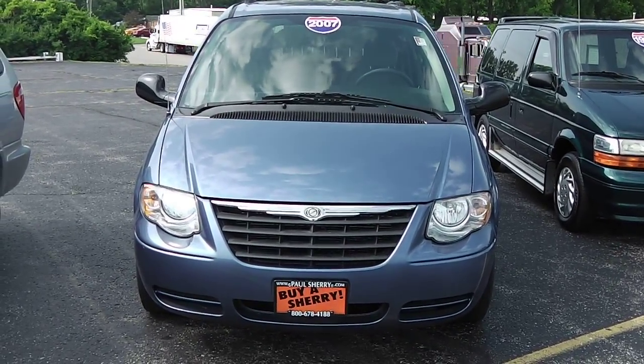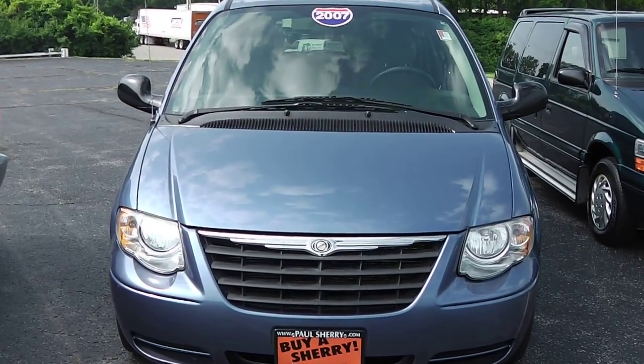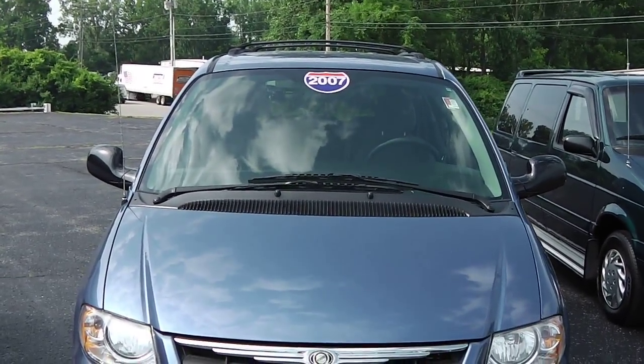Zach Smith with you here at Paul Sherry's Chrysler Jeep Dodge and Ram in Piqua, Ohio. Here we're looking at a 2007 Chrysler Town & Country minivan, and this is the Touring.